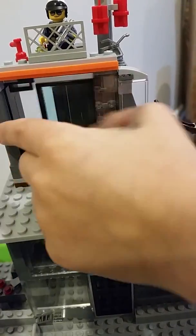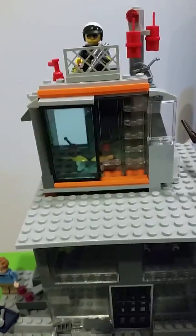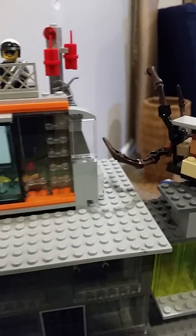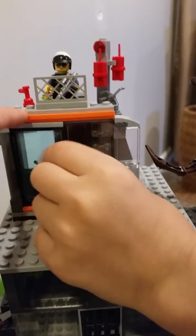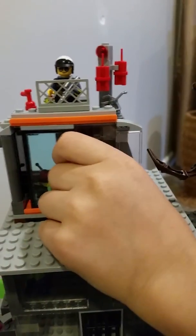Sometimes it's a little hard to get that in. I was trying to make sliding doors when I was building this, but I just gave up because I couldn't find one of those smooth pieces.